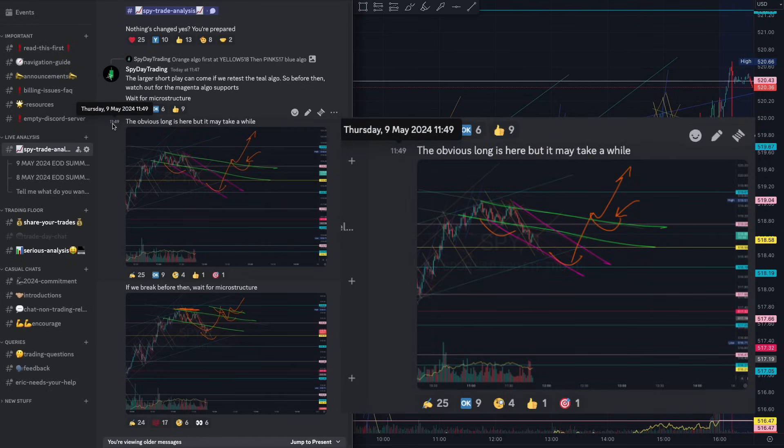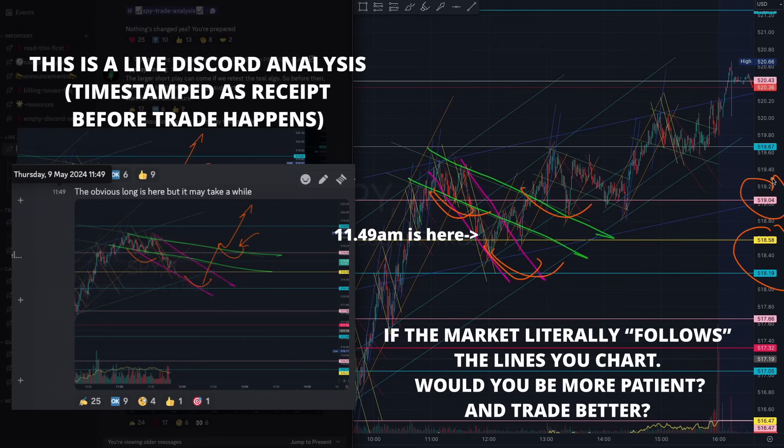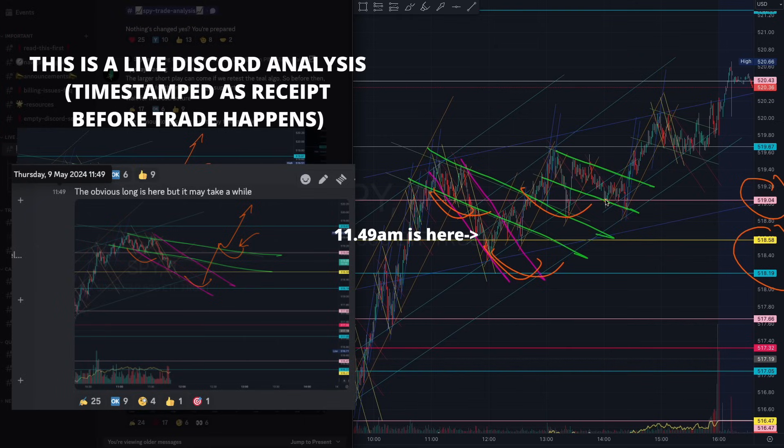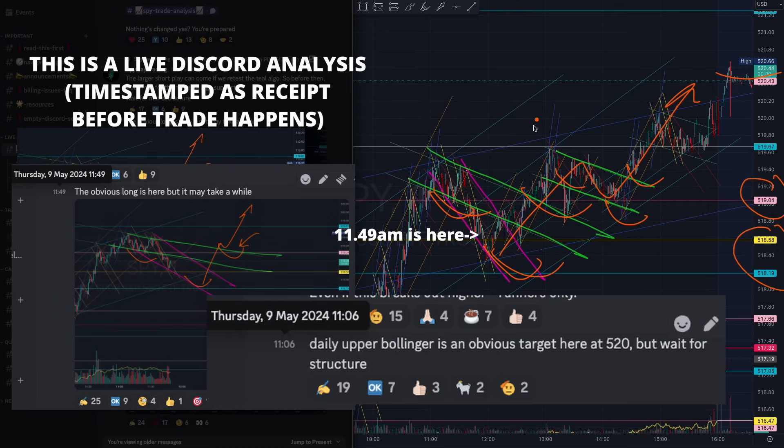Thereafter at 11:49, I talked about this obvious long setup. I told you it may take some time with a lot of liquidity to build, with the exact same algorithms - this time the magenta and the green. Take a look at how beautifully the market grabbed the liquidity off that blue and yellow level and broke out from that pink 519. On the way up, it built another nested inverse head and shoulder pattern, giving us a beautiful trade all the way up to 520, where the upper Bollinger is - I mentioned that in the early morning as well.